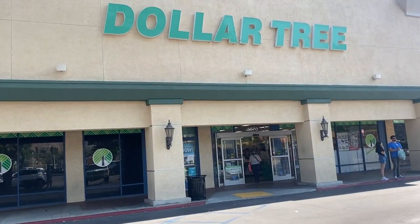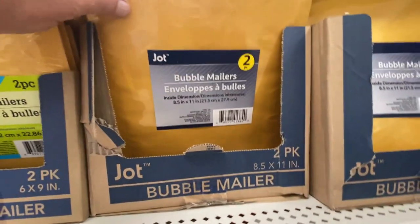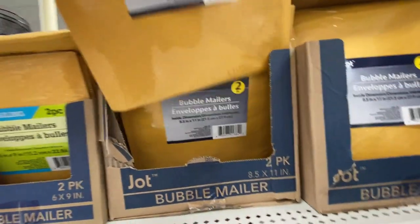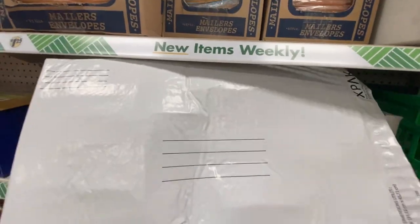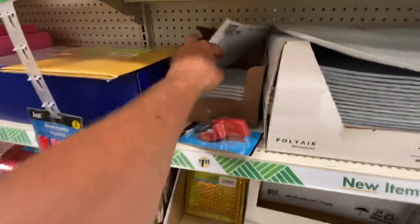Bubble mailers to ship your books — you can buy them online in bulk, or if you only need a few and you're just getting started, go to the 99 cent store. You can find them there for dirt cheap. I think they're like three for $1.20 or something like that, and they're 8x5 mailers, perfect book size. Very cost effective. I have a ton of them, so sometimes I'll run out and have to go to the 99 cent store to get them.